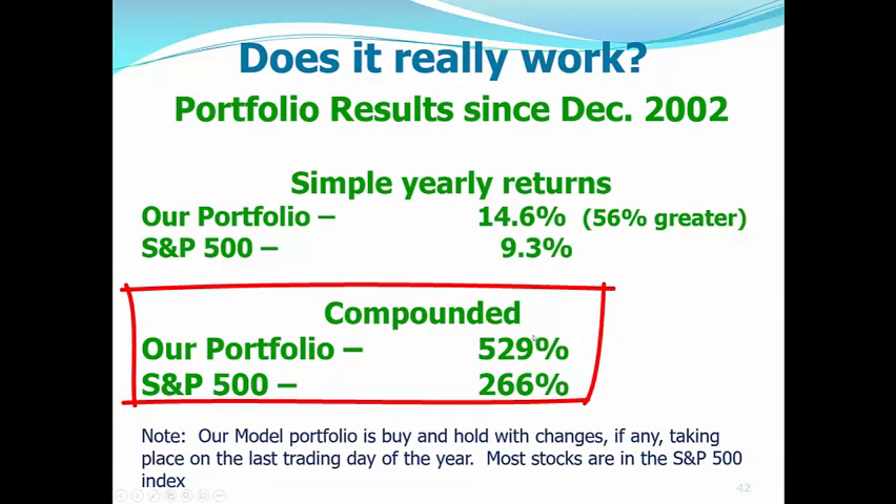On a compounded basis, $100 turns into $529 in profit. In other words, after these 18 years, you would have $629, and with the S&P, you would have $366. That's how this works.